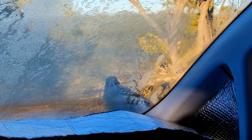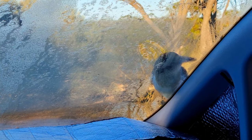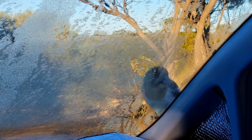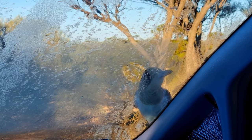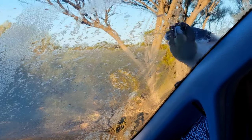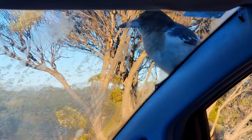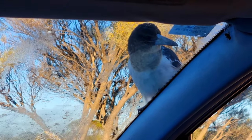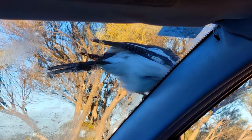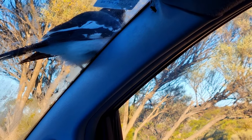There's a butcher bird outside getting the little bugs that got stuck to the car. It looks like a butcher bird — getting the little mosquitoes and things that got stuck to the windscreen. That's one way of cleaning the car.